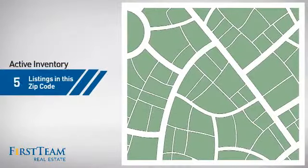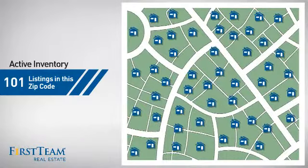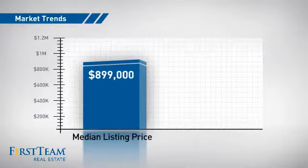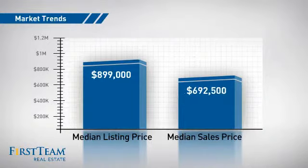Wondering how it stacks up against the competition? There are now just over 100 homes on the market within this zip code, with a median list price of just under $900,000 and a median sale price of just under $700,000.